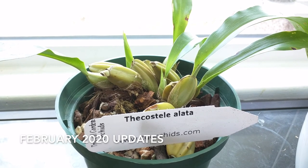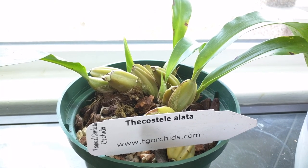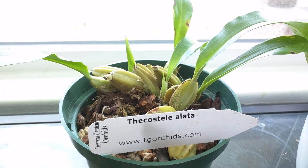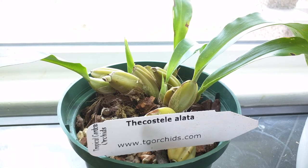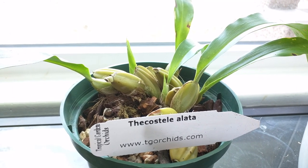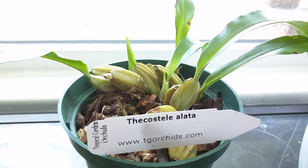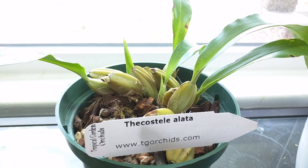Hi everyone, so this video is going to be my end of February updates and I just want to start with my new acquisition. This is called the Costella allata and the interesting thing about this plant is that it is the only species in the genus. I don't know too much about it, but the flowers are small but numerous. So this is going to be an interesting one.